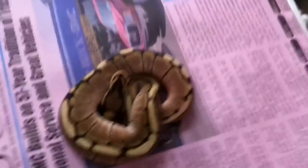Let's look at a really cool spider. It's a really neat spider, and he is for sale.